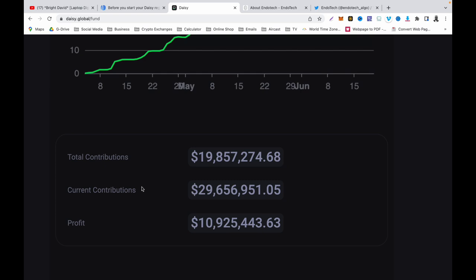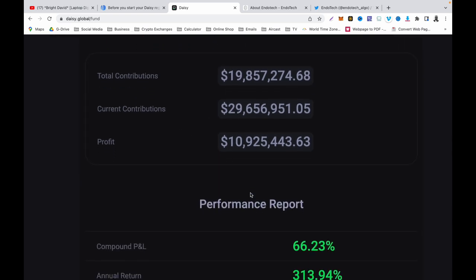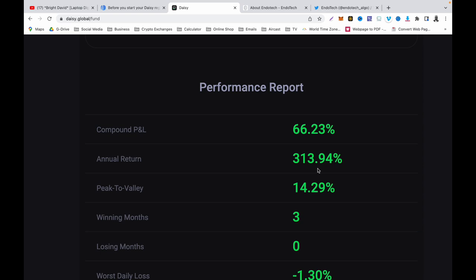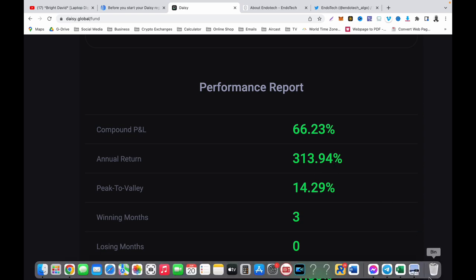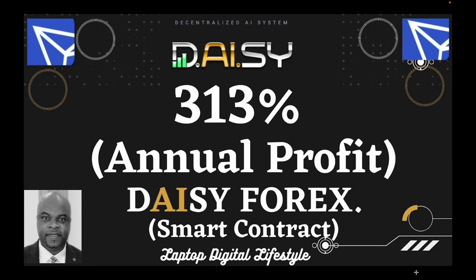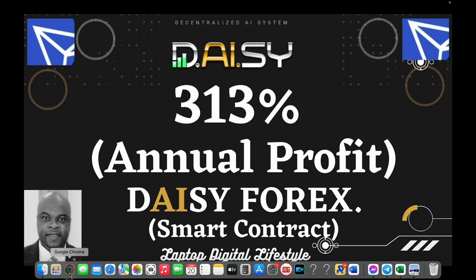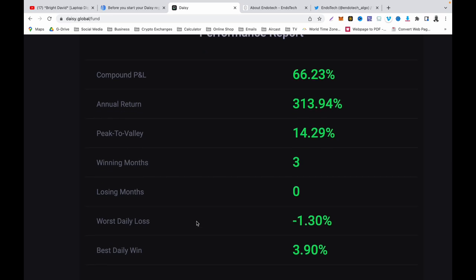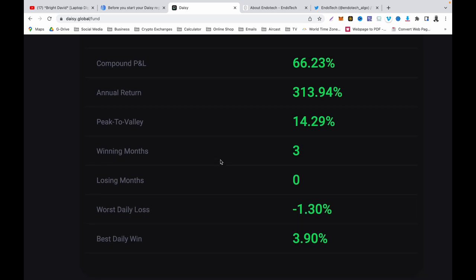You can see the current contributions as well. If you go here you will see the profit — over 10 million dollars in profit has been made. Going further you will see the annual return is 313.94 percent. This is a lot of money and a lot of profit. You can see the peak to valley is 14.29 percent and the winning months are three months. This is a new section of Daisy — the Forex smart contract — they just started it a few weeks ago. The worst daily loss is just minus 1.3 percent and the best daily win is 3.9 percent.